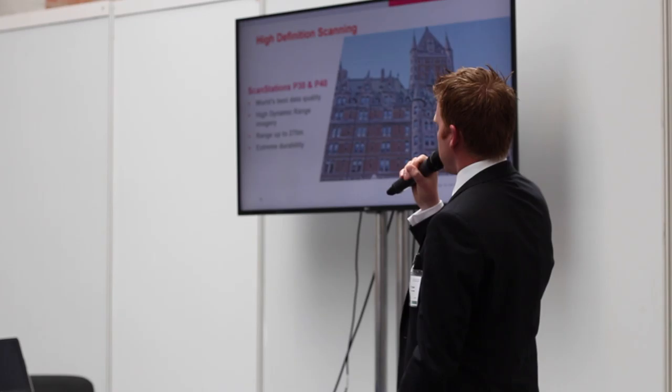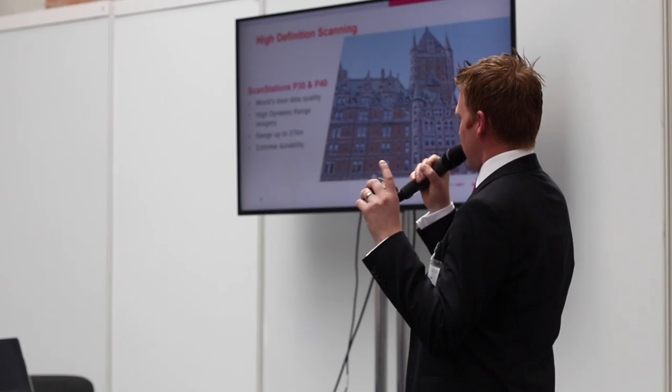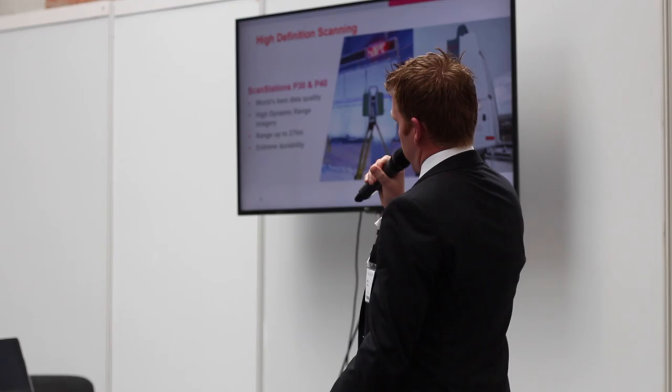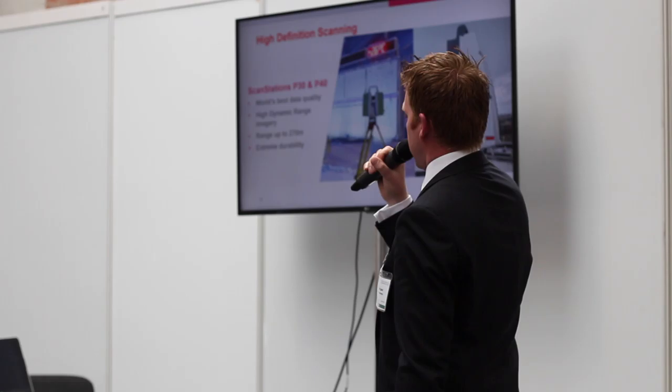It has high dynamic range imaging in the system and is extremely durable. The data you get from this for people using CAD packages for modeling purposes is the world's best data quality. It sends out a laser and you're seeing different intensity values returned into the system — showing that 250 meters away, we're still able to get workable data. We sell a lot of these in Scandinavia where no other manufacturer can sell the system, because we can work down to minus 20 to 30 degrees.